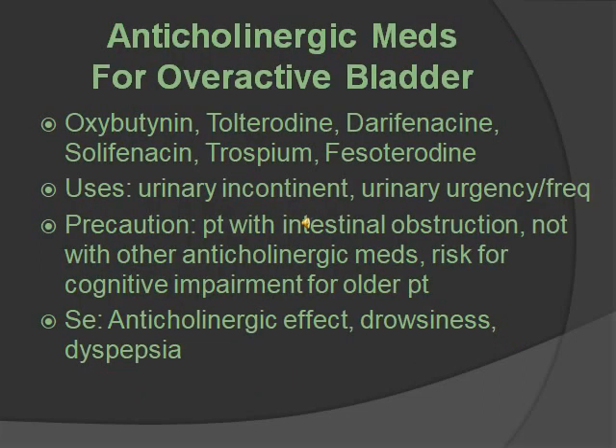Anticholinergic medications for overactive bladder. These are antispasmodic, so they decrease muscle spasm and contractions. Medications include oxybutynin and tolterodine. Uses are for urinary incontinence, urinary urgency, and frequency. You want to have precaution with someone with intestinal obstruction, and avoid use with other anticholinergic medications. There is a risk for older adults with cognitive impairment. Side effects are anticholinergic effects — can't see, can't pee, can't shit, and can't spit — meaning blurred vision, constipation, and drowsiness and dyspepsia, which is indigestion.